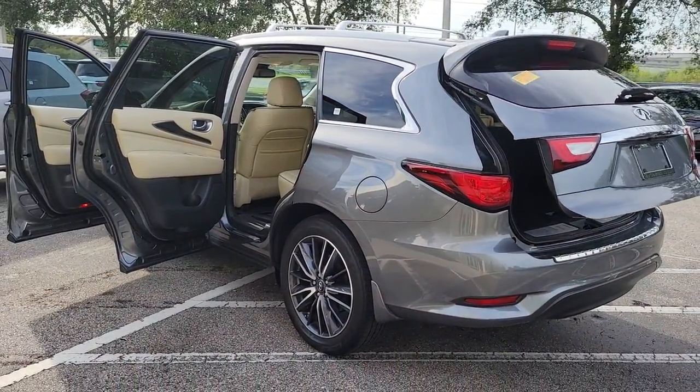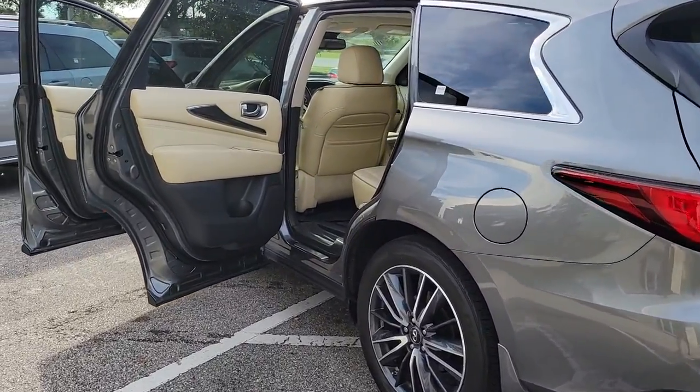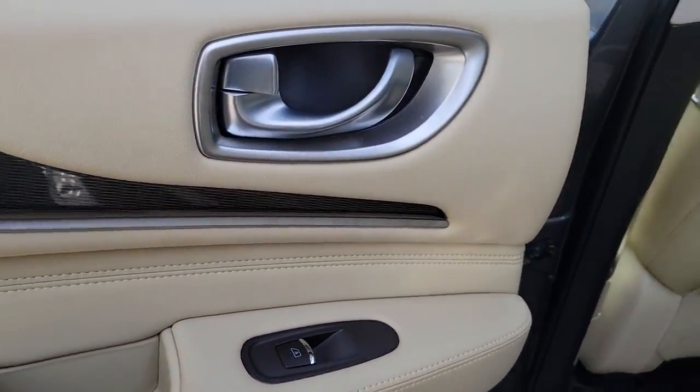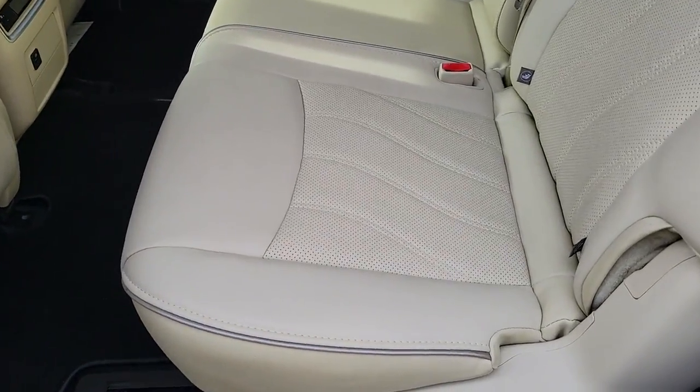Sun and moonroof, keyless entry, backup camera, keyless start, satellite radio, fog lamps, power liftgate, heated mirrors, power passenger seat, power driver seat.